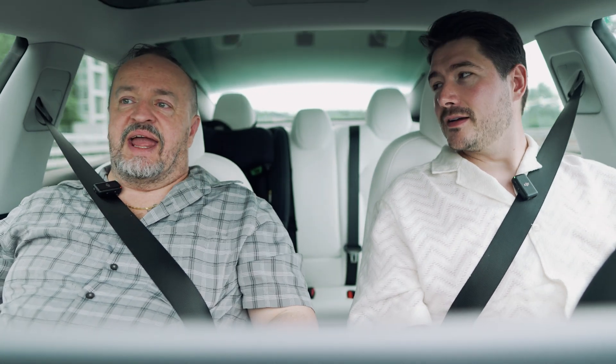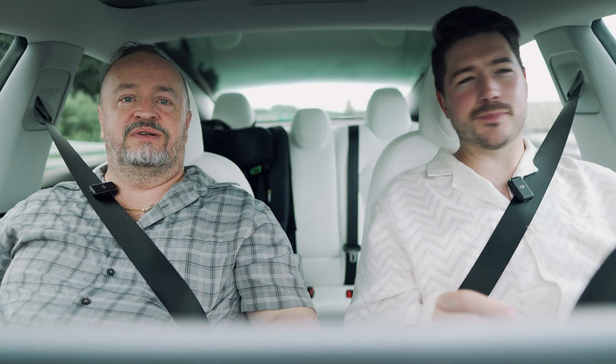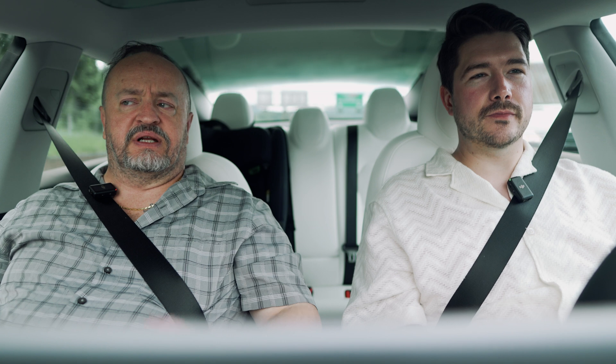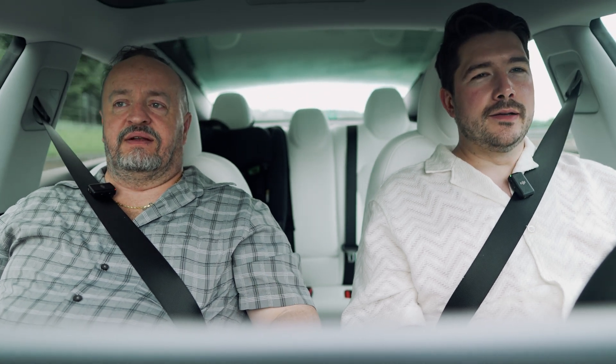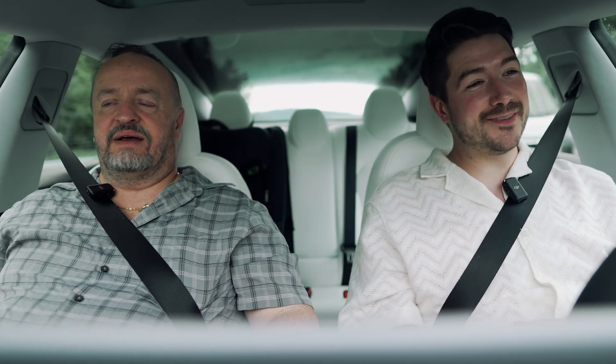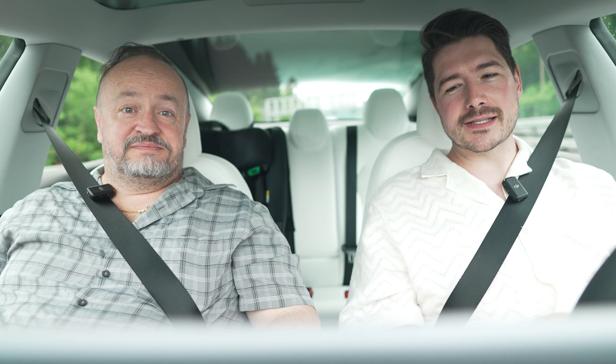There was no bigger critic of FSD version 11 and all its variants than me — because I hated it. It doesn't work. Where I live, it will try to kill you. But with version 12, it's a little too close to the curb — but it's fine. And then the next update: do you notice it's not close to the curb anymore? It's improving fast. I'm waiting on the edge of my seat for this to come out in Europe, and pretty stoked to test it in the US as well.